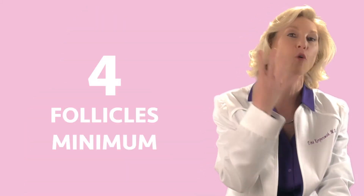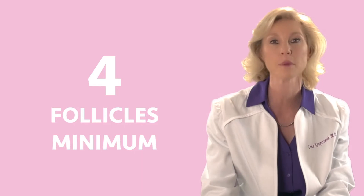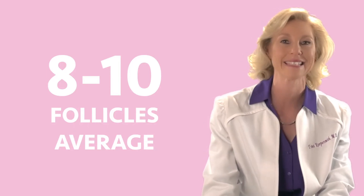We would like a minimum of four follicles. Some women make up to 20, and occasionally we can get more than that. The average is probably between 8 and 10.